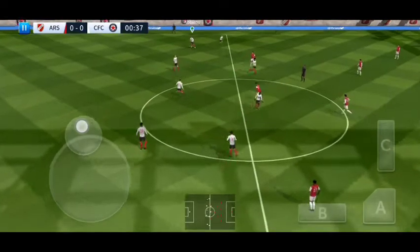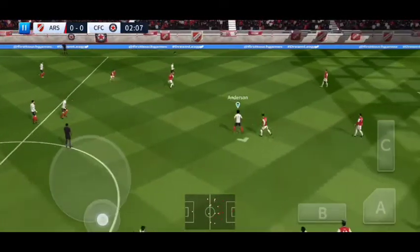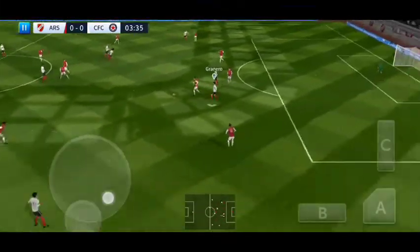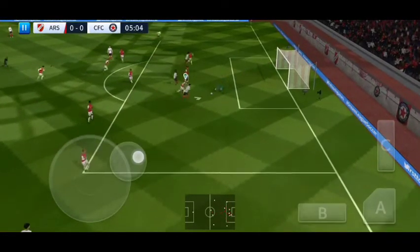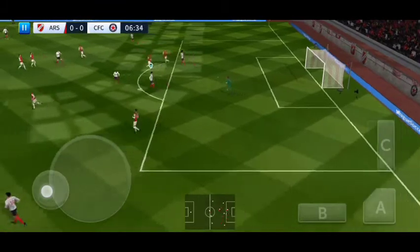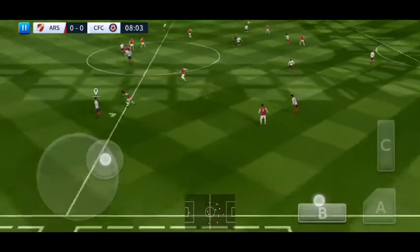And we're off. This should be an entertaining game, and with the defender now — that's nicely played. What a chance! He catches it.